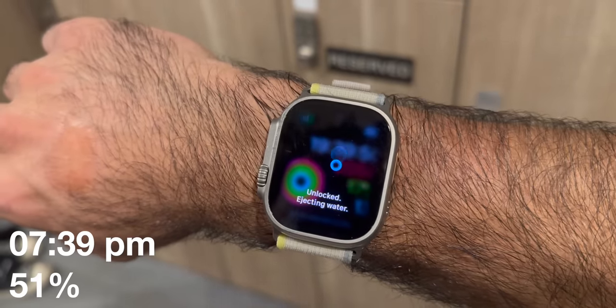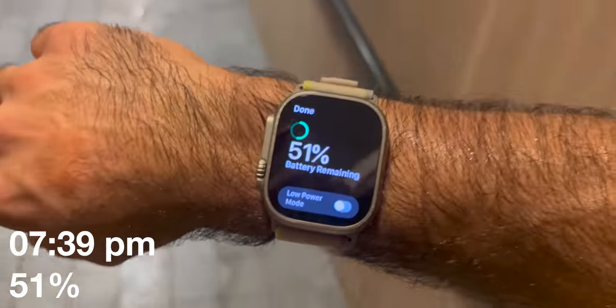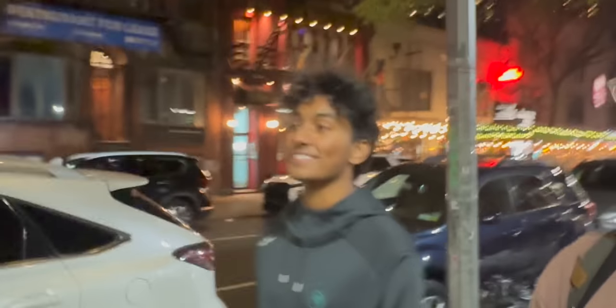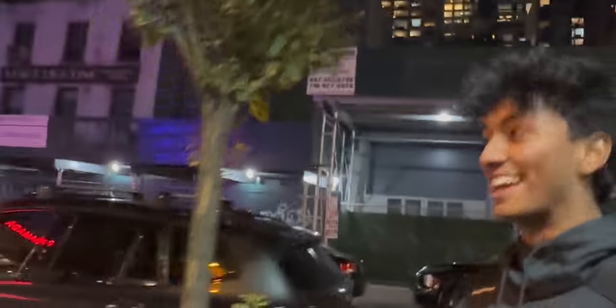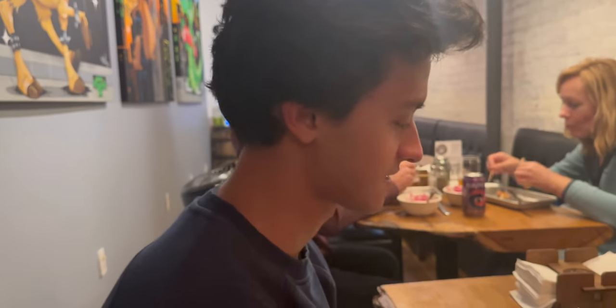Battery update: 7:39 p.m., 51% battery. Now that we've finished our workout, we're going to get some food. We really enjoy a place called Dark Side of the Moo in Manhattan — they have exotic burgers like kangaroo and camel. If you ever go, let them know Shriven Sharer sent ya.